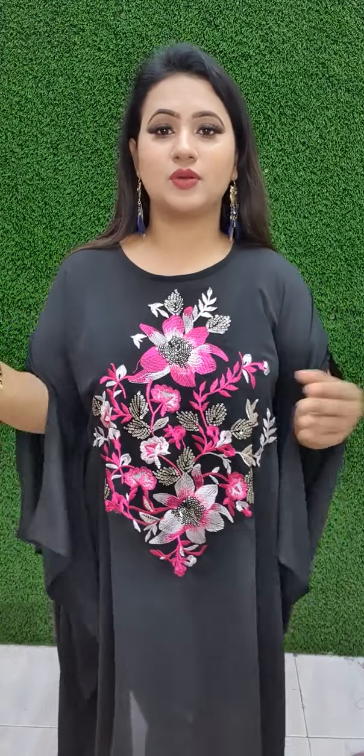The body taken is free size. I am 46, but it is very beautiful. The hair is very beautiful. The fabric is diamond Georgette.